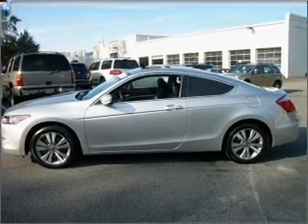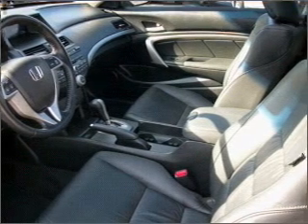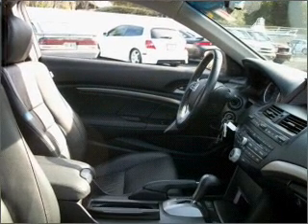With an efficient four-cylinder engine connected to a smooth-shifting five-speed automatic transmission, premium wheels lend a distinctive appearance. Let the sun shine in with a sunroof. Call today to schedule a test drive.